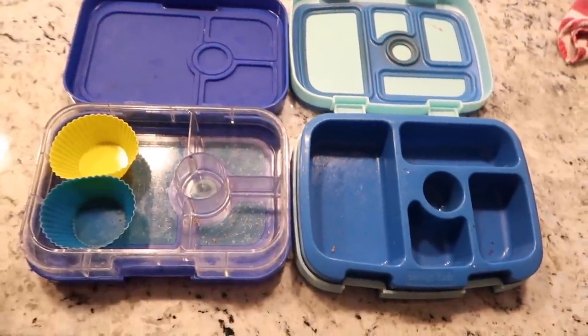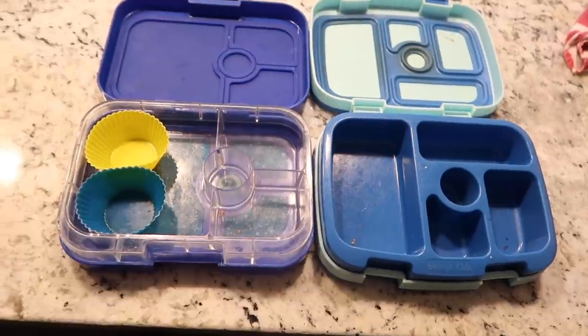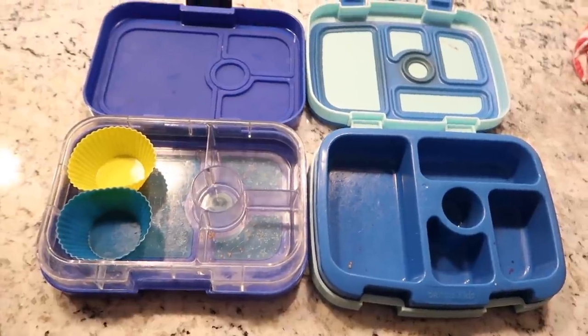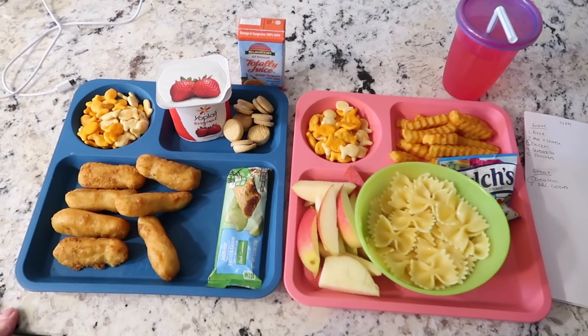I am back home and I came home to empty lunch boxes, which I love to see. Mark also did really good eating. The kids ate everything - they're amazing. We'll see you guys back for Friday.